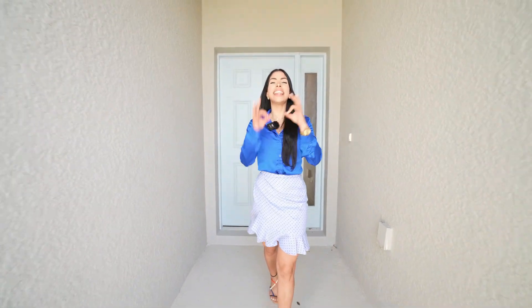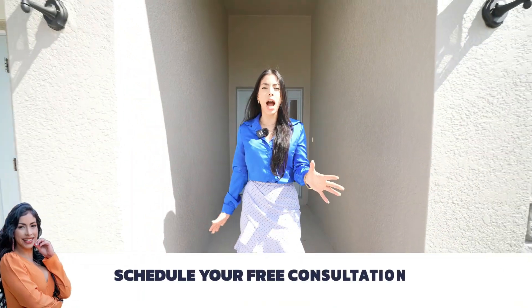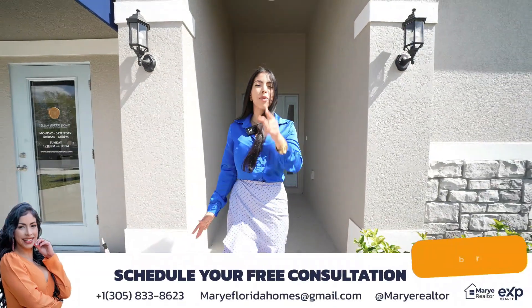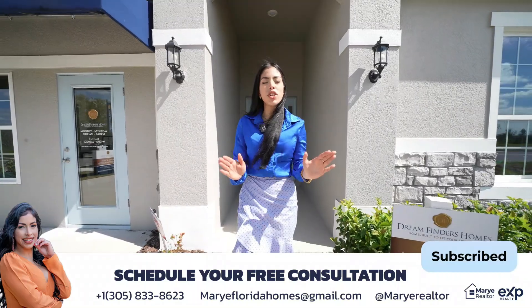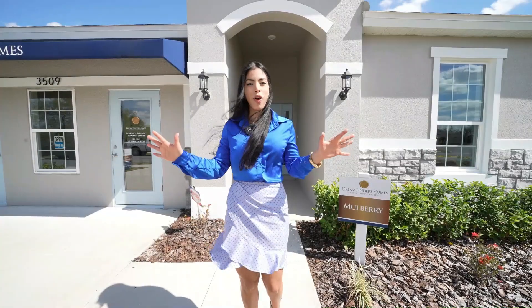Did you decide that this will be the last year you ever rent but you're not sure what your options are? On today's video I'm going to show you a new community with better prices and some of the best incentives in all of central Florida.